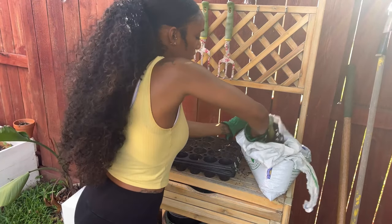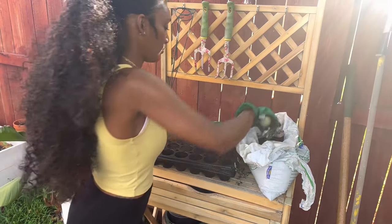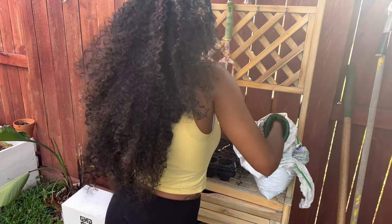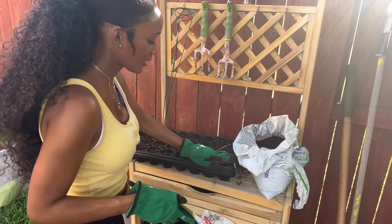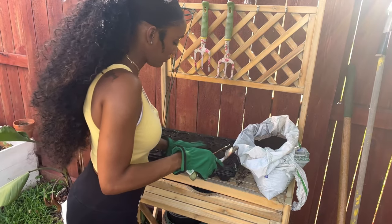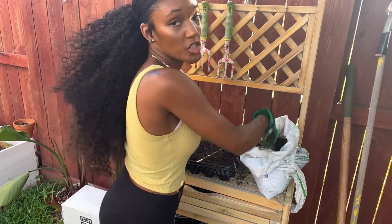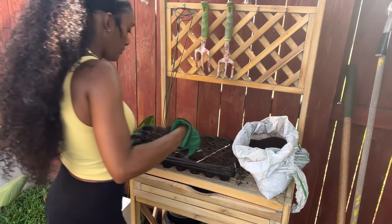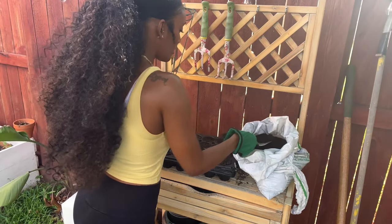I'm glad I picked my garden station in the shade because everywhere else in my backyard is hot. I'm curious — if you are a gardener or a planter, what kind of things do you like to plant? For me it's cucumbers. I love cucumbers — I can eat cucumbers every day, breakfast, lunch, and dinner. Cucumbers are my absolute favorite.